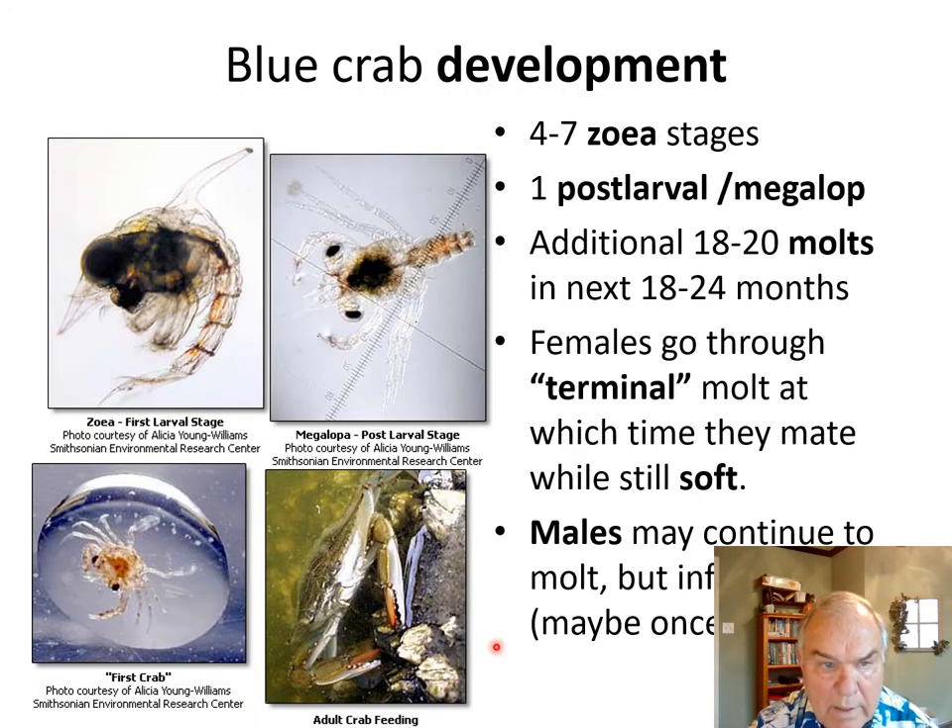When the eggs hatch, they go through four to seven zoea stages. They don't look much like a crab yet, but they have a very large eye for protection from predators and a lot of surface area relative to volume, making them nearly neutrally buoyant. They can stay in a planktonic stage up where there's plenty of food — algae when smaller, and then copepods, barnacle zoea and so forth as they get a little bit larger.